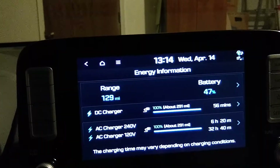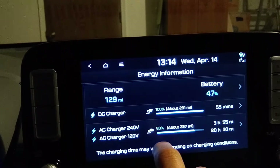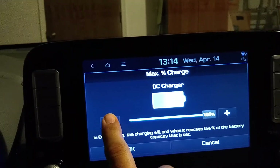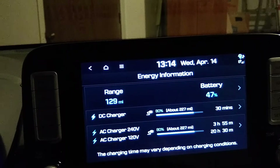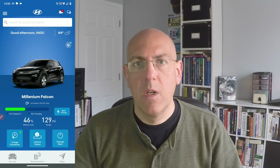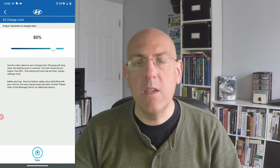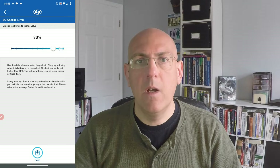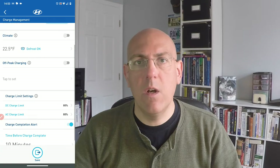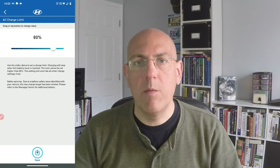You just go into the entertainment system and set the maximum charge to 80% for both AC and DC. Go to the dealer, show them it's done, they'll document it, and you should get a $200 gift card. Hyundai has also limited the charge to 80% through the Blue Link app, meaning you cannot set the limit higher than 80% there. However, inside the car itself you can still set it up to 90% or 100% if you have a long drive and really need the range.